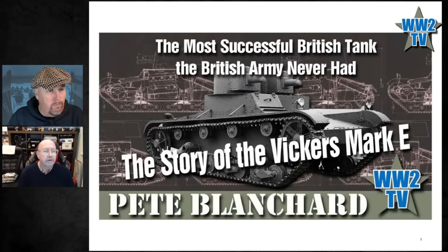Folks, we'll try and deal with questions as we go along. If you've seen Pete before, you know that your question will probably be covered in a couple of sentences or slides. We do welcome your comments, but over to Pete — let's talk about the Vickers Mark E.